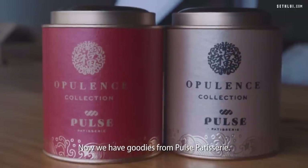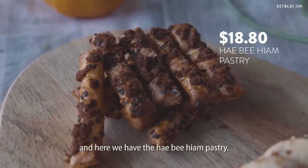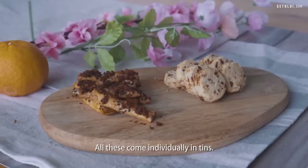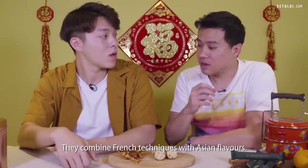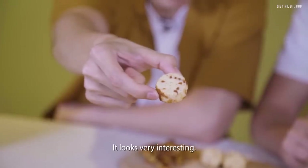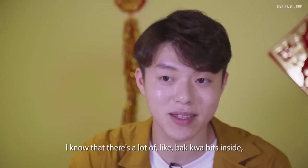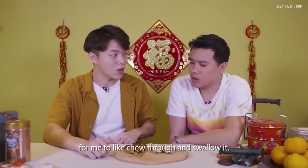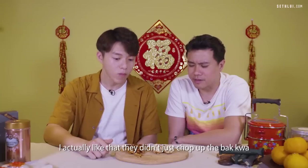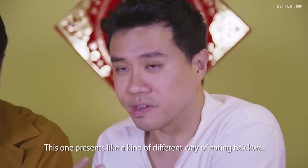Now we have goodies from Paul's Patisserie — the Bakwa Floss cookie and the Honey Ham pastry, each coming individually in tins at $18.80 each. Paul's Patisserie is owned by three Singaporeans who combine French techniques with Asian flavors. They're not being stingy with ingredients — there are a lot of bakwa bits inside. It tastes very nice, and I like that they dried the bakwa and made it into floss rather than just chopping it up and putting it into a cookie — a different way of eating bakwa.